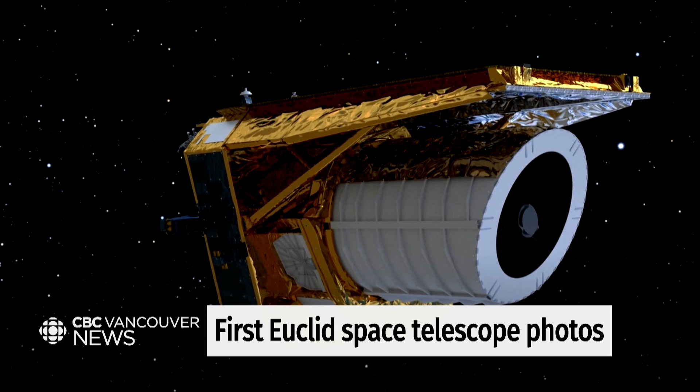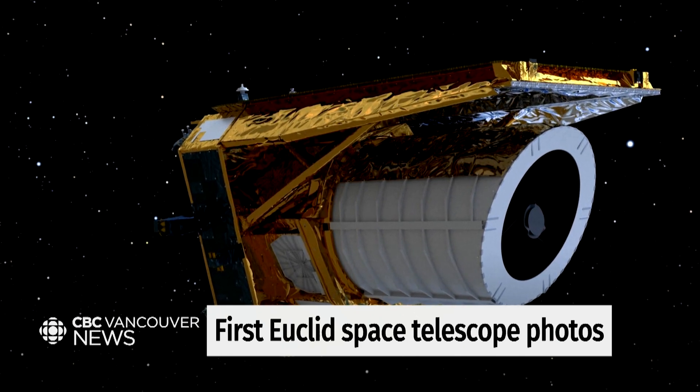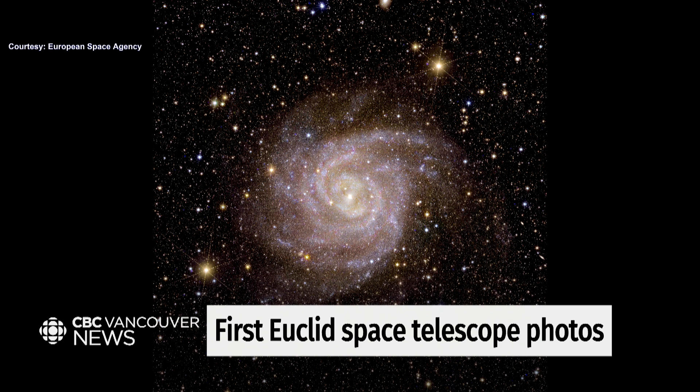If you look at this first image, this is of a spiral galaxy with a very catchy name: IC342. It's also known as the Hidden Galaxy because it actually lies behind one of the spiral arms of the Milky Way. All that dust, gas, and those pesky stars make it very difficult to observe, but it's not much of a problem for Euclid.